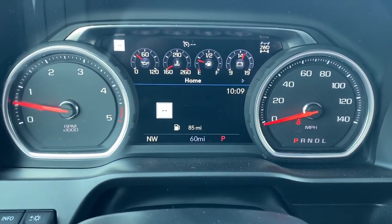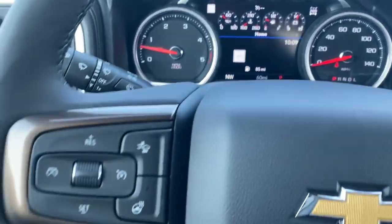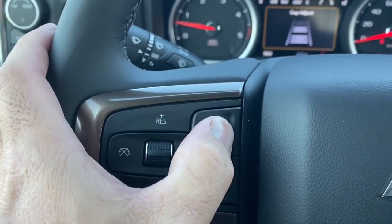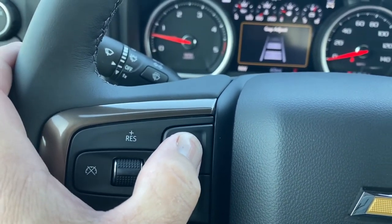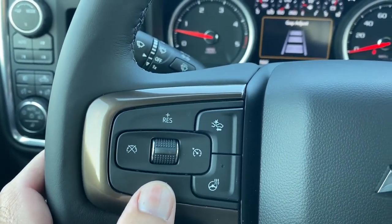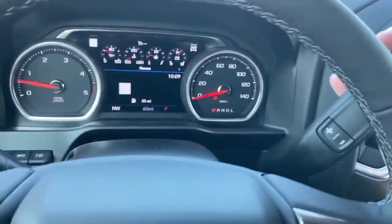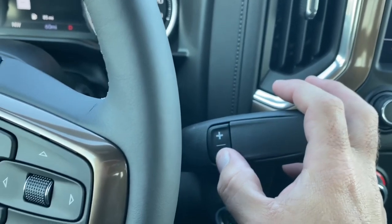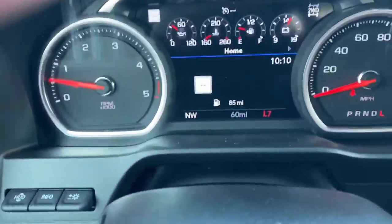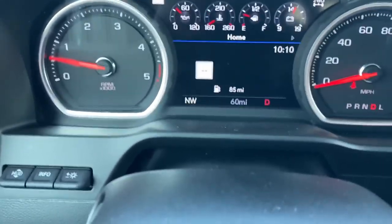Here's your instrument cluster — it's very programmable, you can go into the settings and adjust what you want to see. This is your adaptive cruise gap adjust, so you can set how many car lengths you want between you and the car ahead. Heated steering wheel, your cruise settings. On this side the buttons are for the menus. Then you have a gear selector with buttons so you can select the highest gear you want. That 10-speed is really nice — you can go back down or just shift to regular drive.